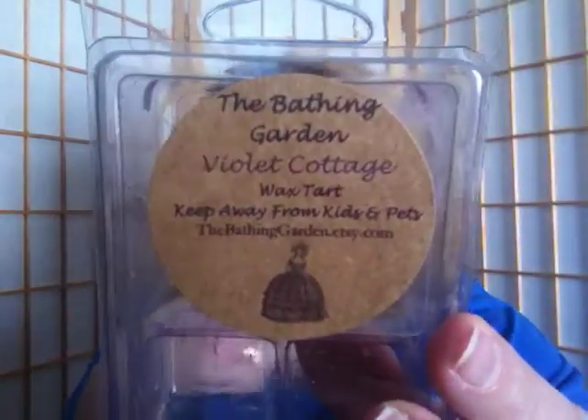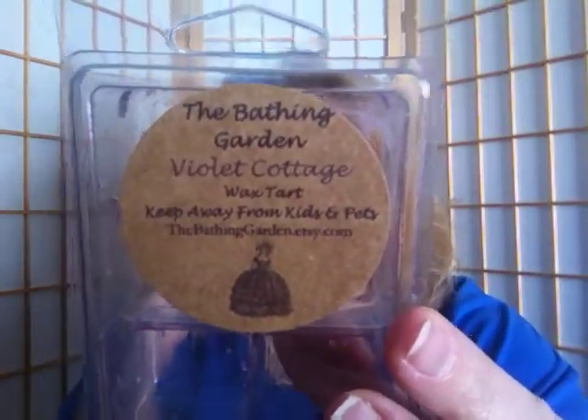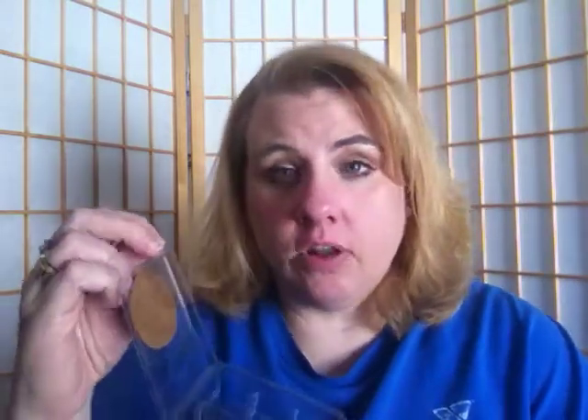The last Bathing Garden scent is Violet Cottage — violet, jasmine, and vanilla. This is my new favorite from the Bathing Garden. It's described as a Lush bubble bar dupe, specifically the Lush 'Bathos.' It's a beautiful, feminine floral with a tinge of spice that you really only smell on cold sniff. When I put it in the warmer, I only needed one cube and it was hella strong. In the warmer you don't get that spicy note — just the gorgeous floral. Oh my gosh, it smelled amazing.